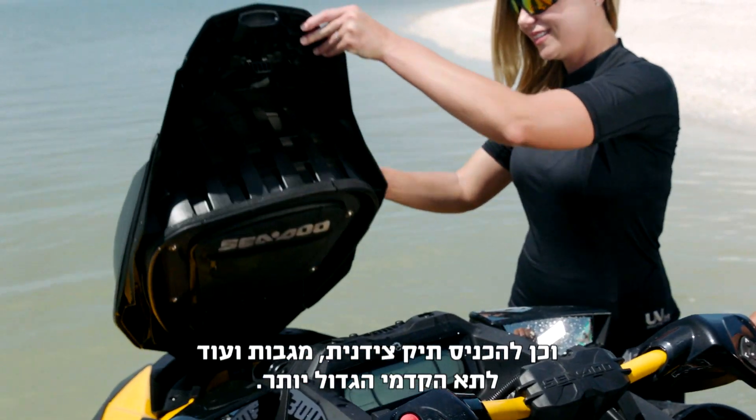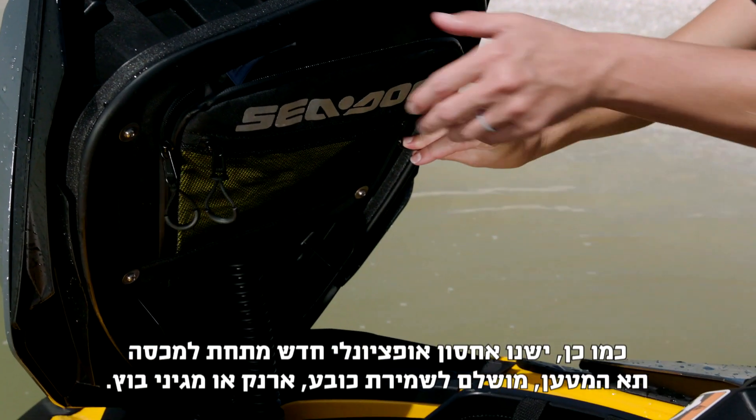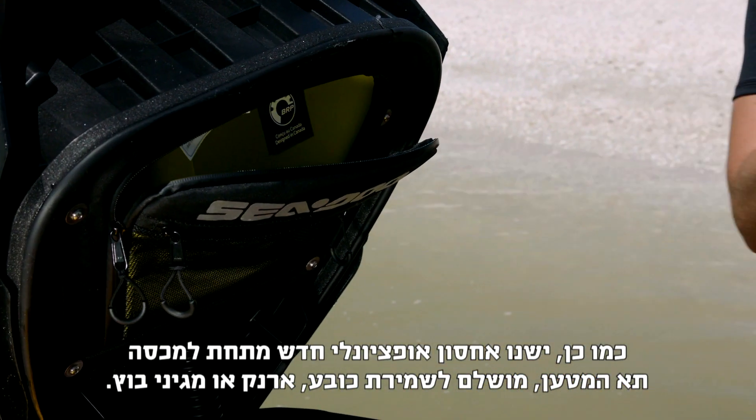You can fit a cooler bag, towels, and more in the bigger front bin. Plus there's new optional storage under the hood, perfect for keeping a hat, wallet, or fender stored.